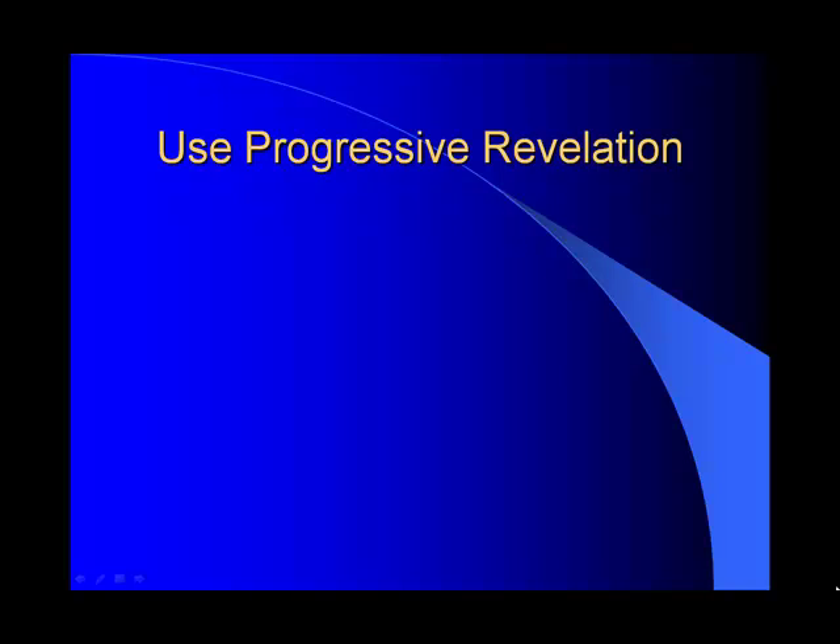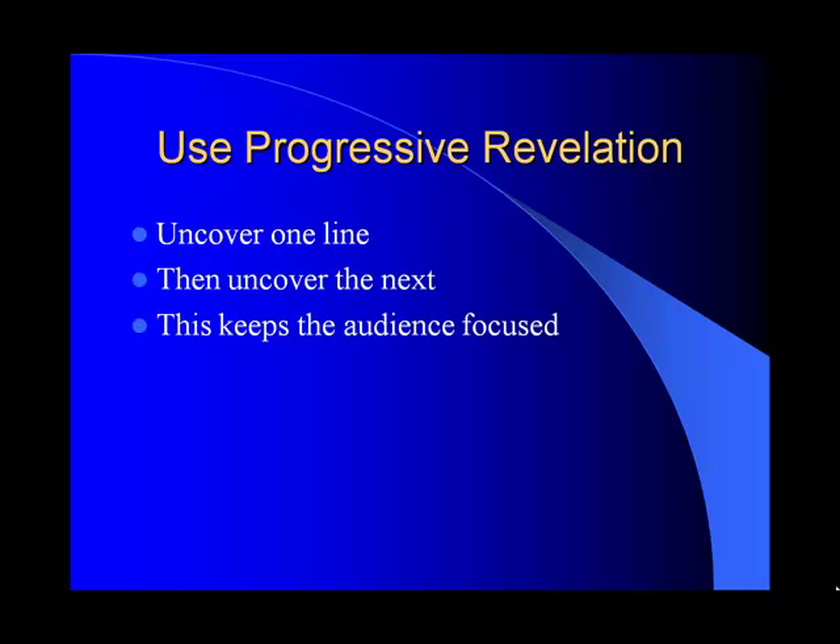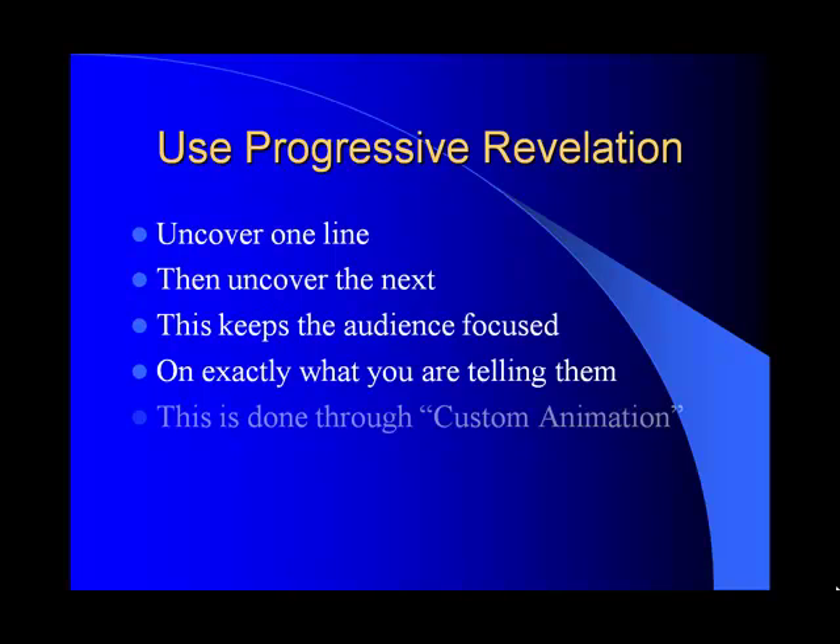Another technique we can use is what's called progressive revelation — that's where you uncover one line at a time, then uncover the next line, so the audience stays focused on exactly what you're saying and your visual aid is really maintaining their attention. Sometimes students aren't sure how to do this — it can be done through custom animation in PowerPoint.